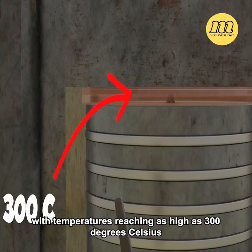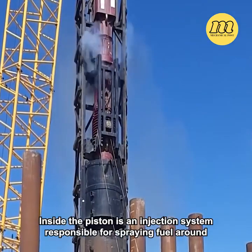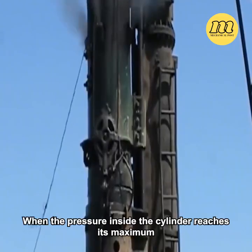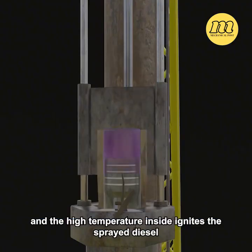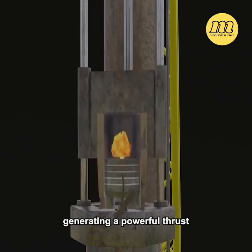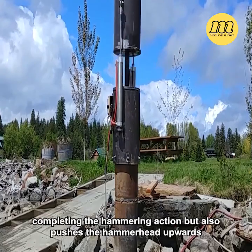Temperatures reach as high as 300 degrees Celsius. Inside the piston is an injection system responsible for spraying fuel. When the pressure inside the cylinder reaches its maximum, the fuel nozzles activate and the high temperature ignites the spray diesel, generating a powerful thrust.